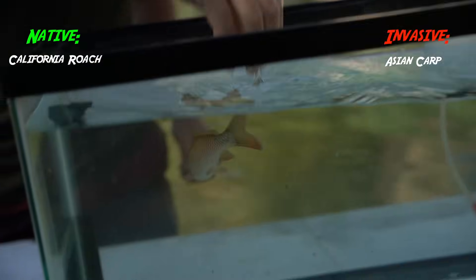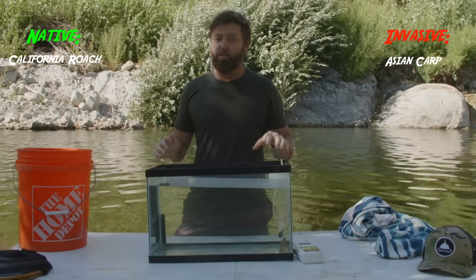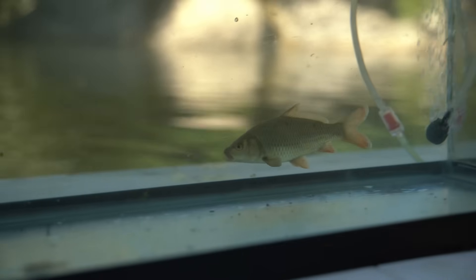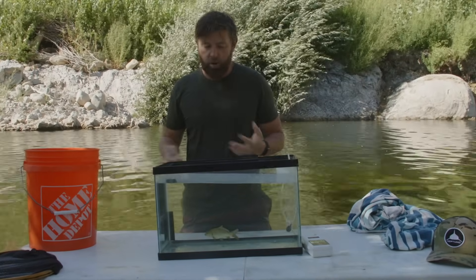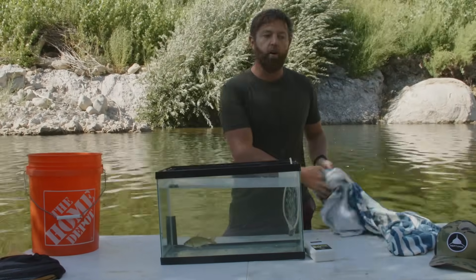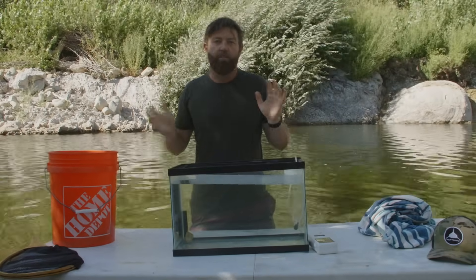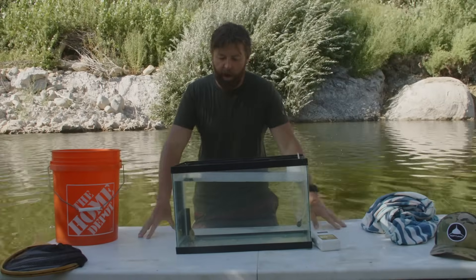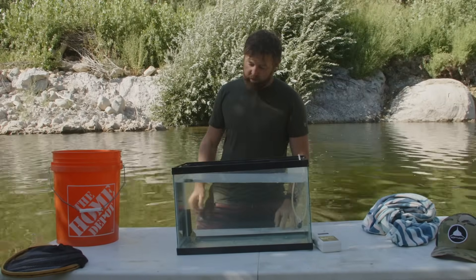Next up we have a non-native — the Asian carp. Some of them have crazy color variants where they're super gold, super yellow. This is just your standard drab old carp. They're from Asia, introduced as a sport fish, but they're boring to catch. They get big, they pull hard, but they just slurp stuff off the bottom including things like these little roaches. So they are definitely a problem fish.